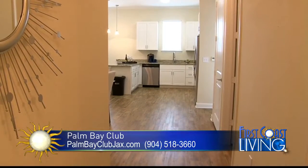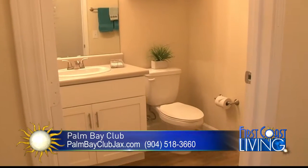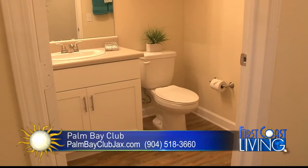As you walk into the unit, the first thing you'll see is on the right you have your half bath, which everyone loves. We all like half baths so no one has to use your own private bathroom.